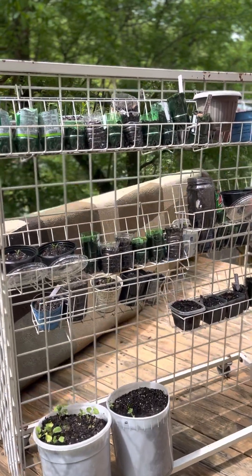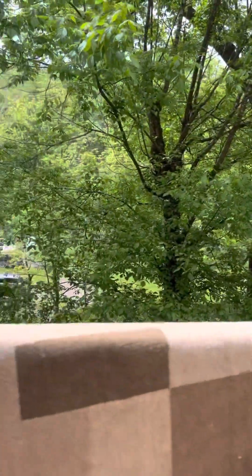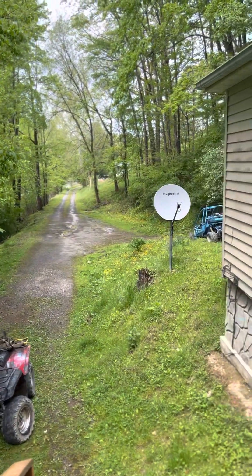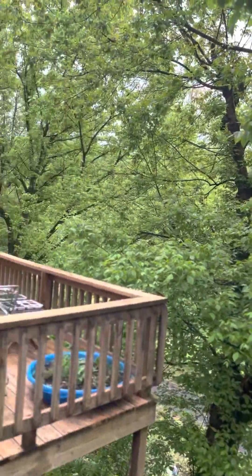Hi Treasures, please like and subscribe and thank you. Here's after a big ol' rain. There's Curly's side-by-side, Dusky's four-wheeler. Look at the leaves.